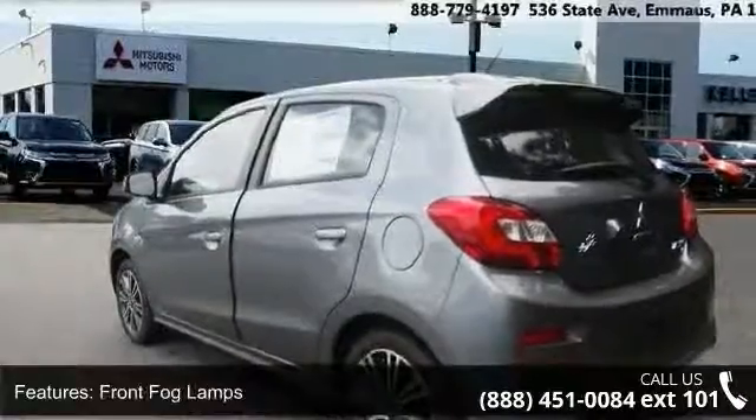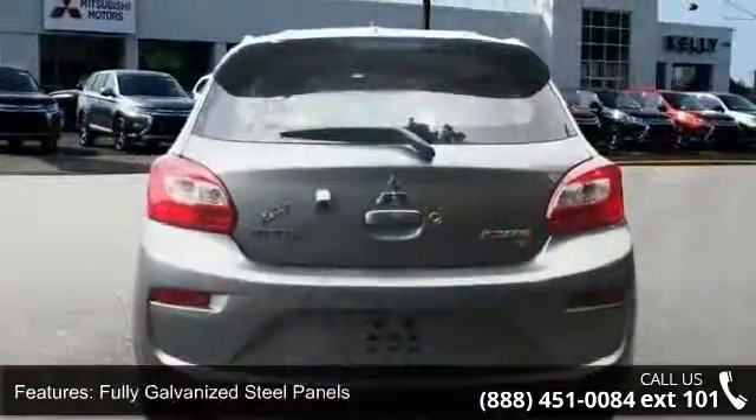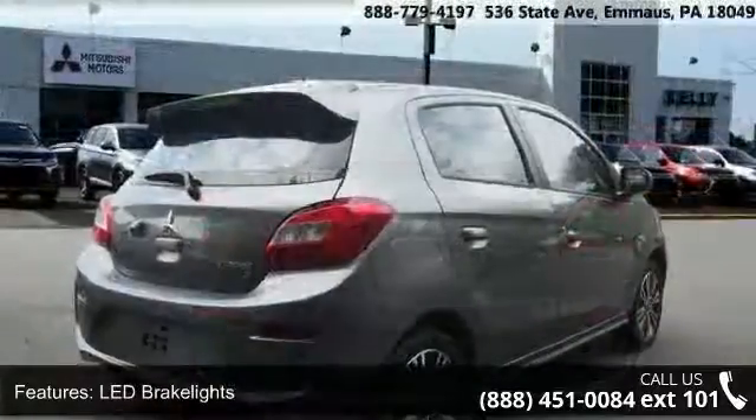Fully galvanized steel panels, LED brake lights, lift gate rear cargo access, light tinted glass, lip spoiler, and steel spare wheel. This vehicle shows low mileage and has a smooth ride.